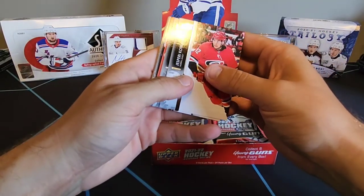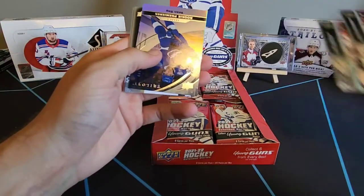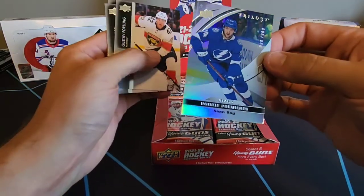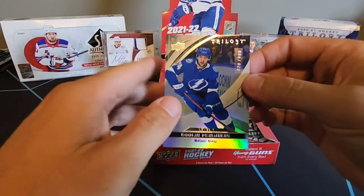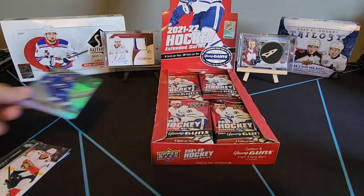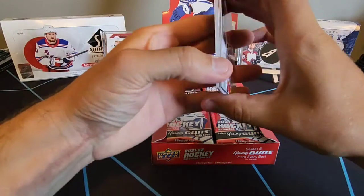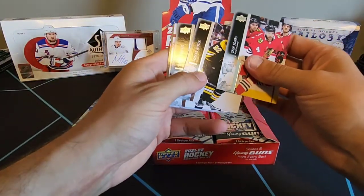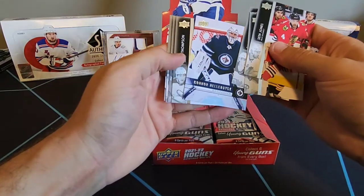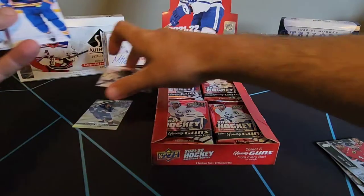Alright, we got Jesperi Kotkaniemi, Mason Marchment, Anton Roussel, and Chris Driedger. And our first trilogy card - rookie premieres of Sean Day, numbered to 999. Sean Day is a good player. It's a nice looking card. We'll take that. We also got Seth Jones, Thomas Nosek, Ryan Graves, and a Connor Hellebuyck retro. We'll take that as well.